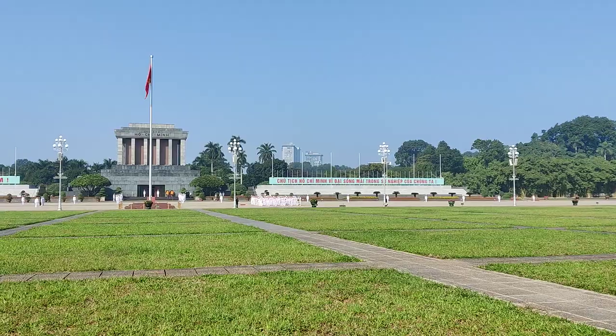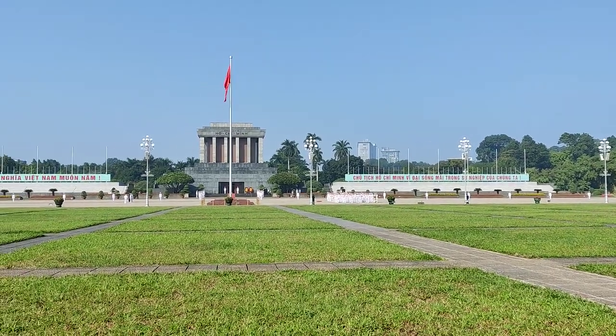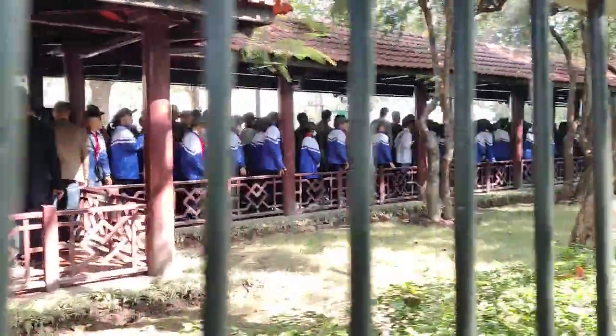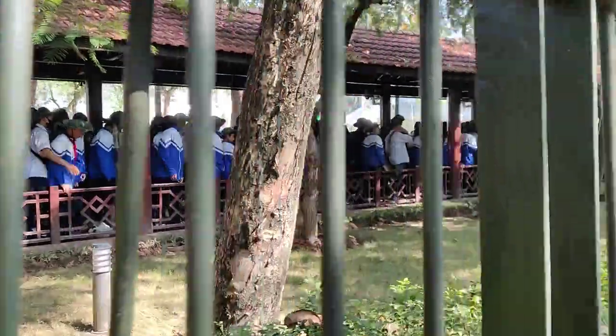This mausoleum was built between 1973 and 1975, four to six years after his death, and houses him still to this day. We don't quite know what's going on, but it looks like there's military personnel doing some form of practice for a procession. Apparently we're allowed to go in about 20 minutes time. After walking around to the entrance, we realized that all along here is the line to get in.